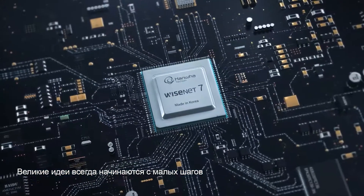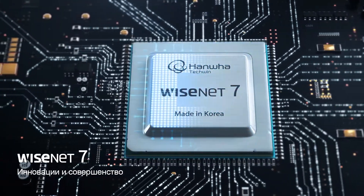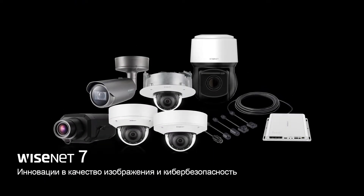The biggest innovations often have the smallest beginnings. Introducing Wisenet 7, innovating with excellence — an innovation in image quality and cybersecurity.